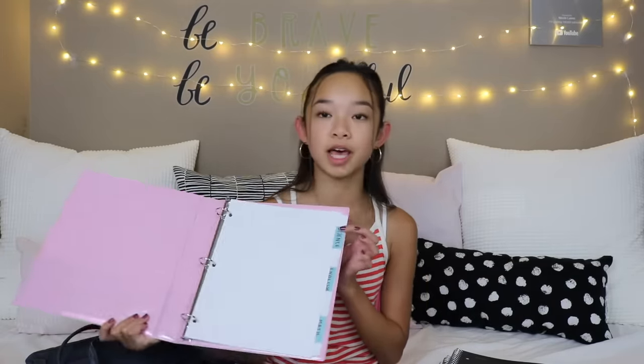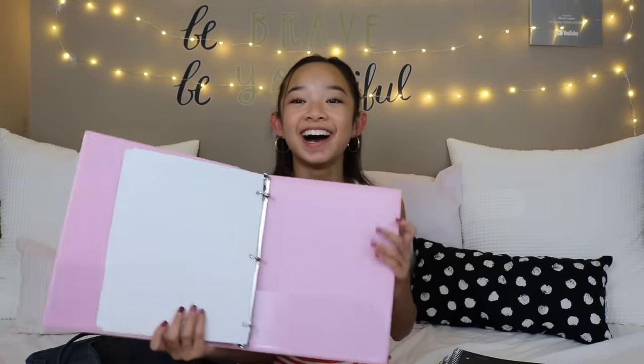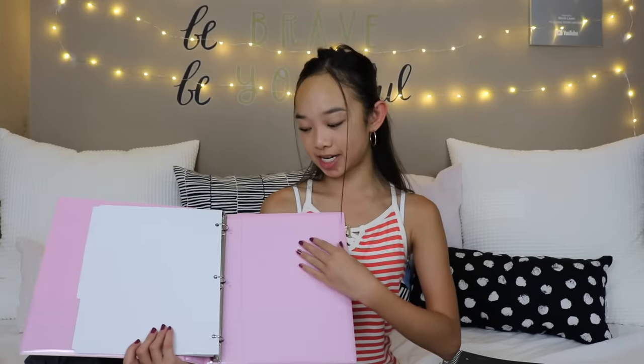The last thing: this is from Petite and Pretty. They're actually a makeup company but they also make really cute stationery. They sent me this binder — thank you! It came with dividers, and I'll put loose papers and stuff in here. It also has pink notebook paper, which I love because pink is one of my favorite colors. And that is everything in my backpack!